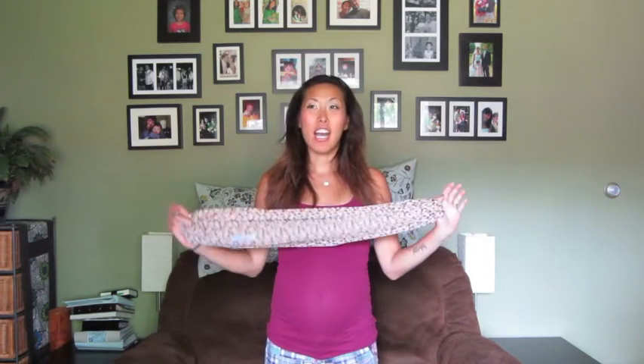Hi guys, it's Kelly again, and I'm here to share with you a nursing cover. As all of you know, if you've been following me and you saw my Trega cover review, that was a multi-purpose cover that was more geared toward a poncho style.